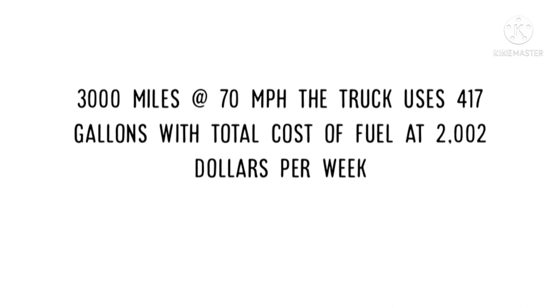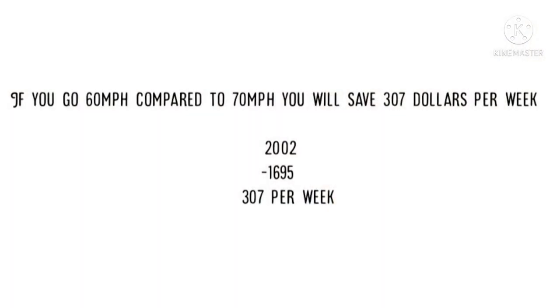So with both trucks doing 3,000 miles, if you go 60 miles per hour compared to 70 miles per hour, you will save $307 per week in fuel.